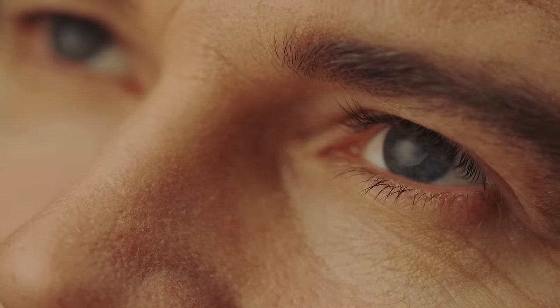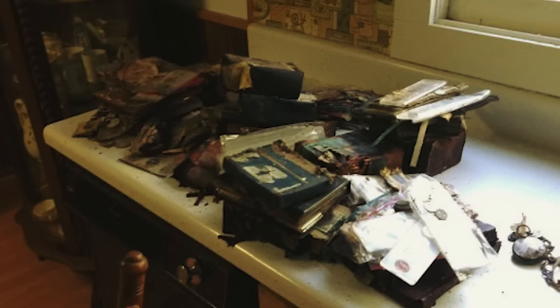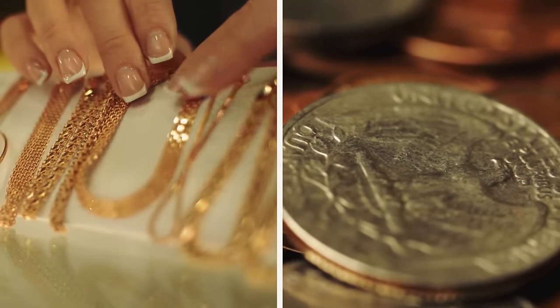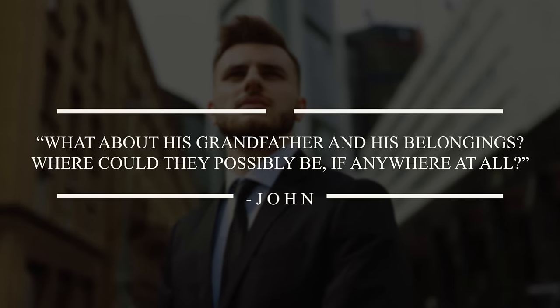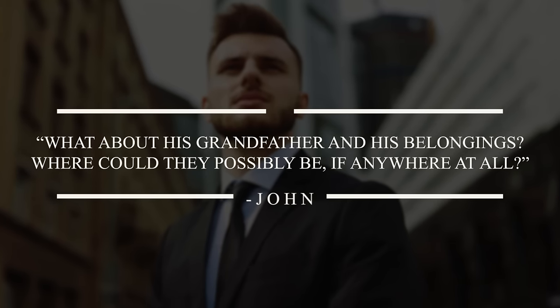He couldn't help but let a few tears out. A thought kept popping into his head — this was clearly his grandma's hidden collection of antiquities, because she'd always been an avid collector of coins and jewelry. Which left him with one question: what about his grandfather and his belongings? Where could they possibly be, if anywhere at all?